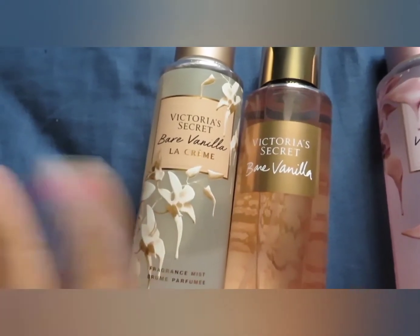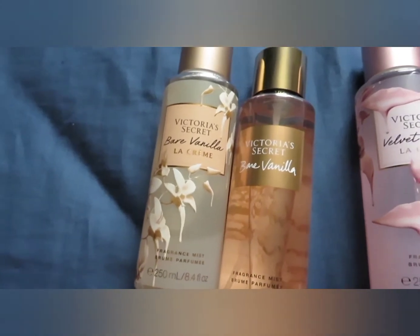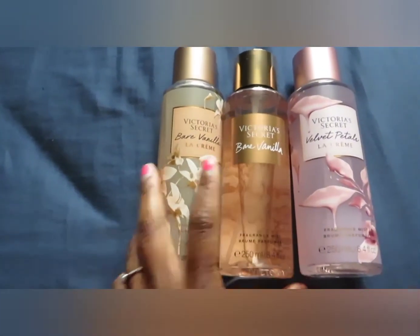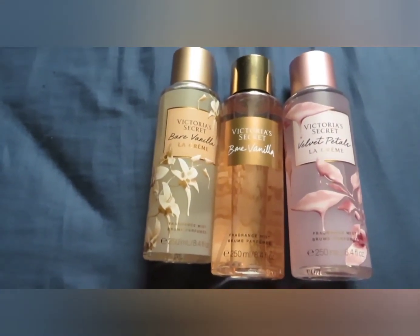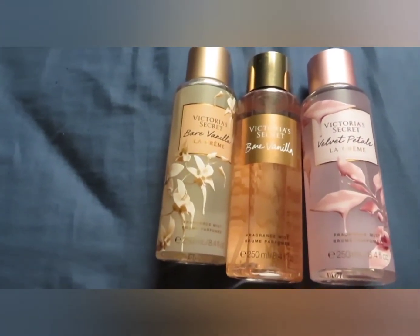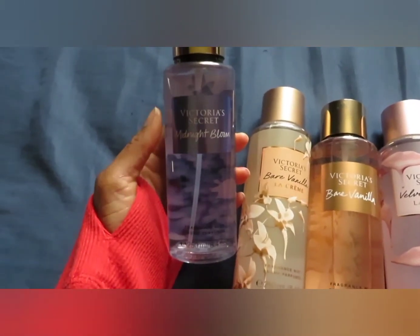I love Bare Vanilla La Crème, which is why I'm thinking I may just exchange Bare Vanilla, because I would wear it but this one is just so much better. I couldn't decide between my top two because it really depends on what mood you're in.